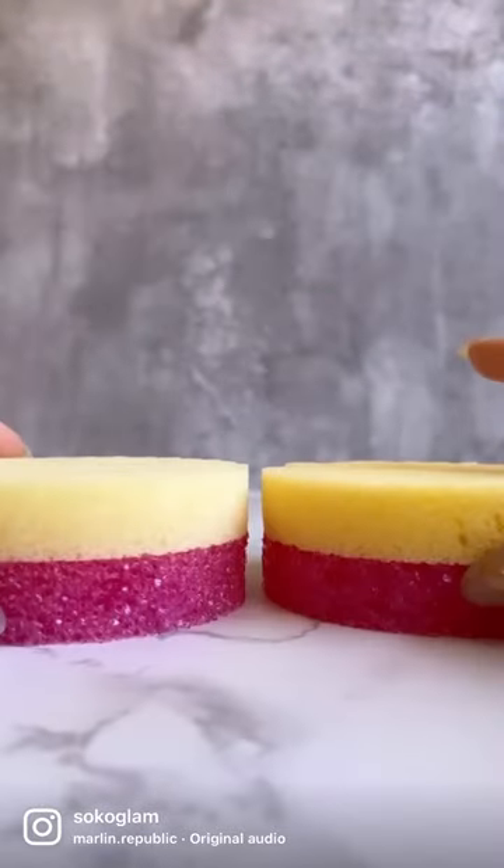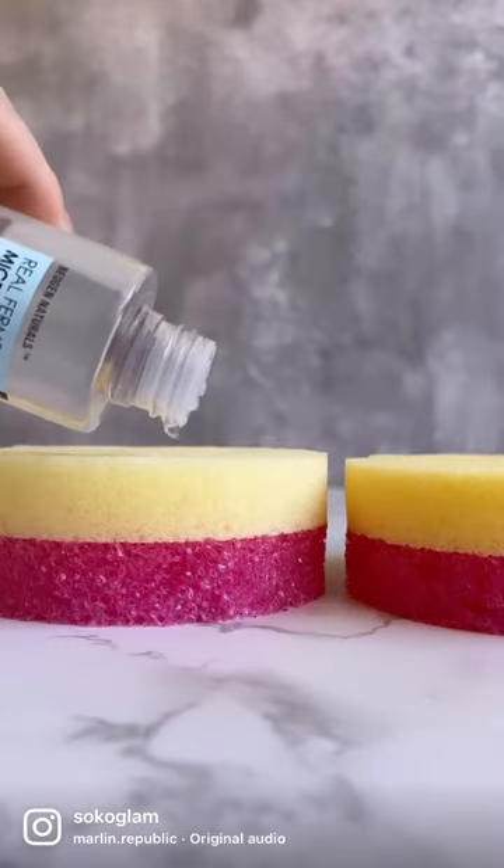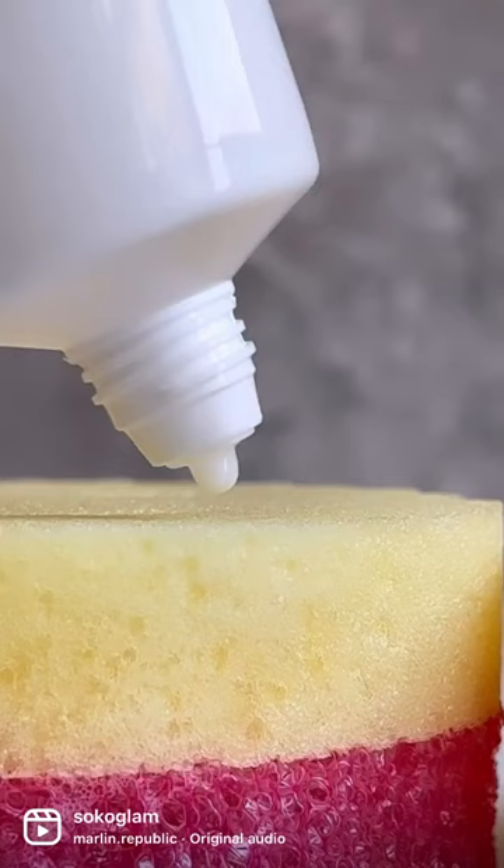Let's pretend these sponges are our skin. One sponge will get toner, and one sponge will not. Let's see the difference.